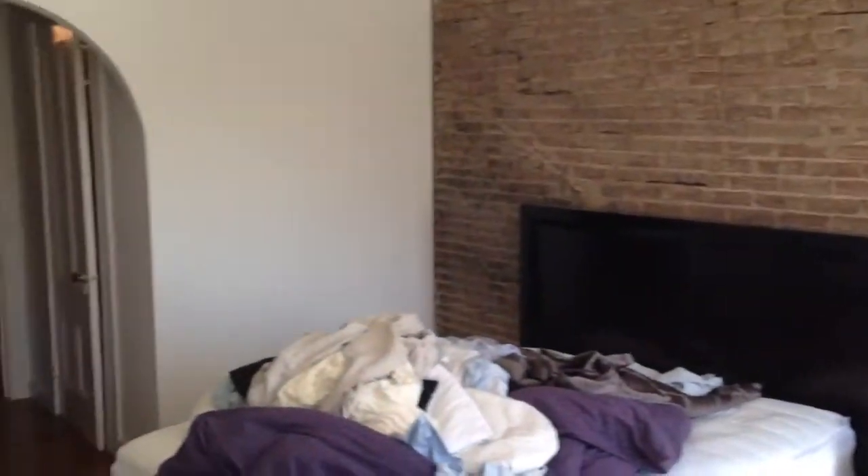And that empties right back out into the bedroom. Beautiful brickwork in here, and this bedroom is quite large too — about 18 by 13. Closet over here, double door closet over here.